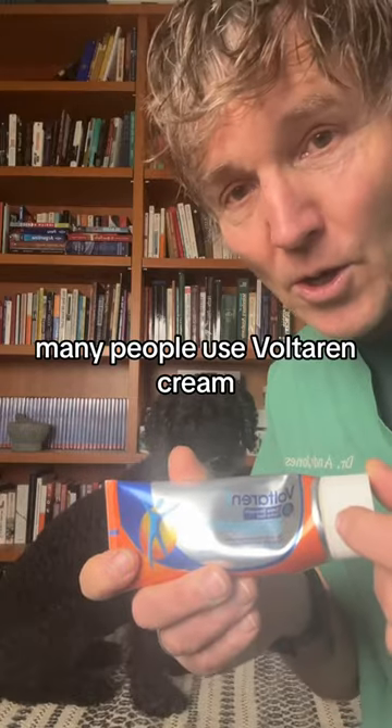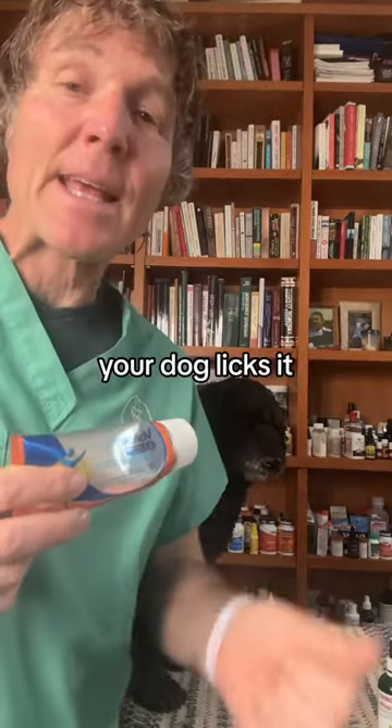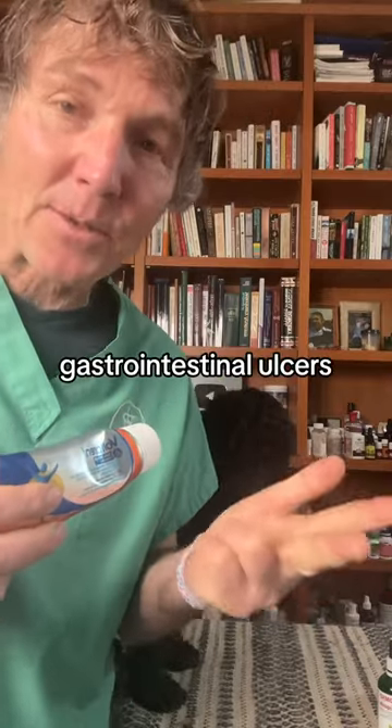Many people also use Voltaren cream, but it's not safe for our dogs either. If you apply it topically, your dog licks it and they can have vomiting, diarrhea, and gastrointestinal ulcers.